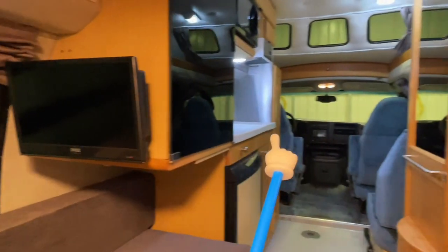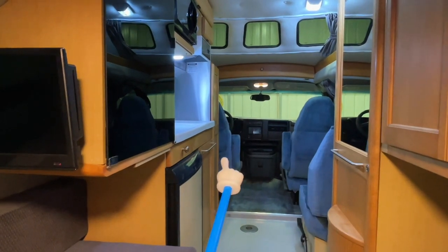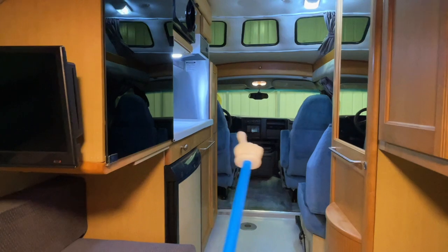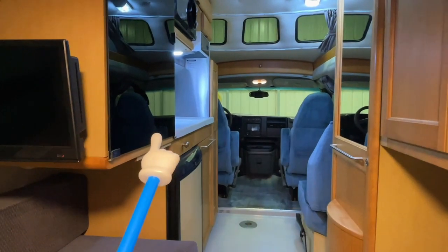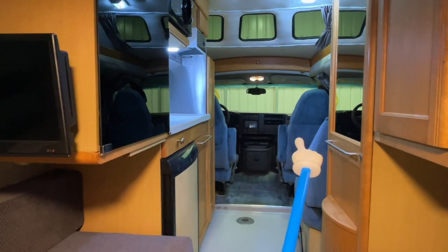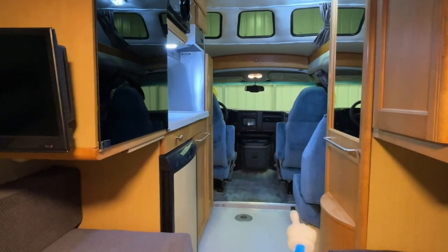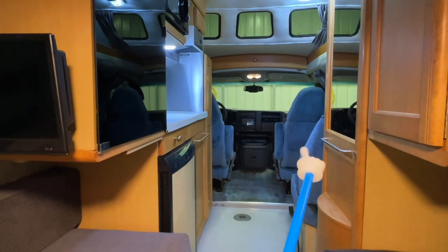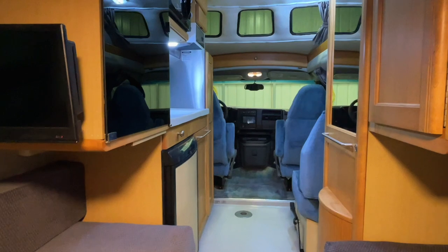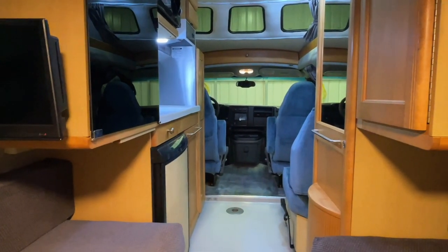The TV is on a swivel arm that can swivel out and face the front. The front two chairs both swivel; however, the driver's seat won't get a very good position due to the steering wheel and cabinet, but you can watch TV from the front if you'd like. The passenger seat will also swivel and connect with the other seat to make a third bed — you'll slide the drawer out for support. Check out our Roadtrek 190 Popular versus Versatile video for examples and photos of those beds.